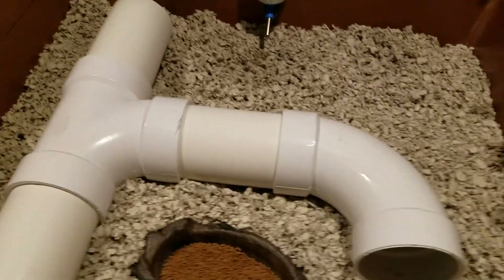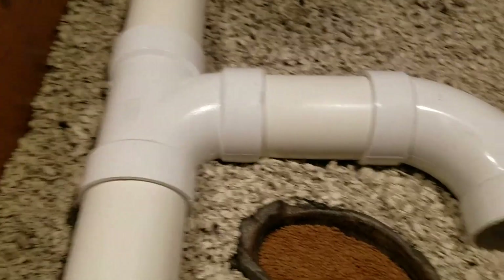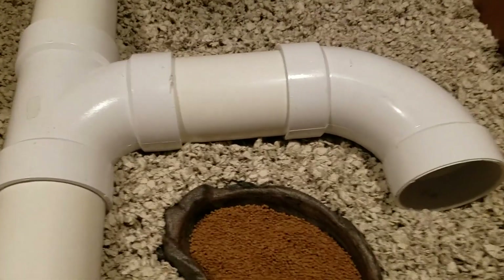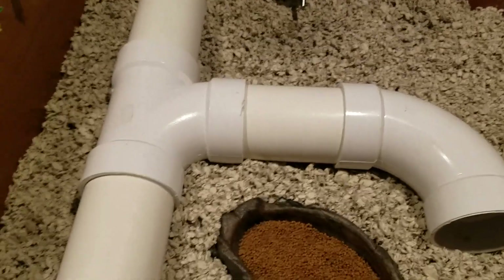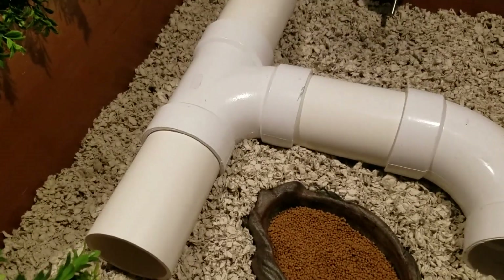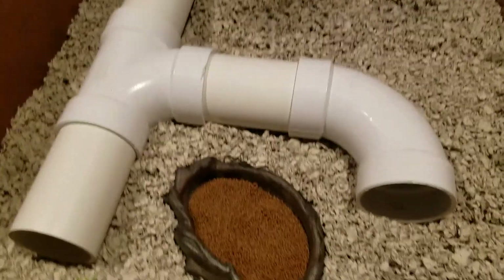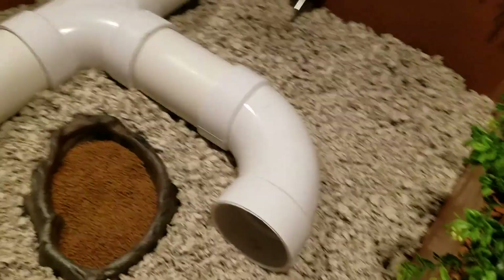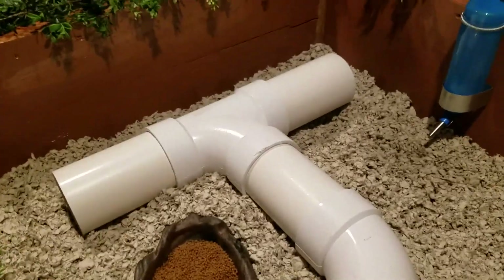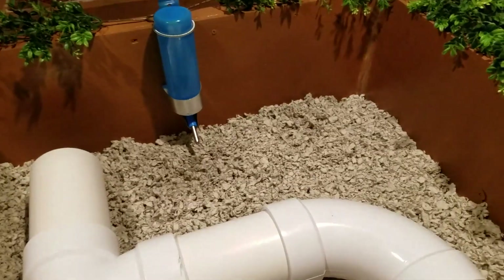I've got four-inch PVC pipe from Home Depot that I've cleaned off — I've sanded all the lettering and marks off of it, all the ink, and rounded off the edges. I've got four-inch pipe cut into eight-inch straight sections and I can configure this in all different ways. I've got a whole bunch more pipe so I can change it up for enrichment. This simulates a burrow because they're a burrowing animal.